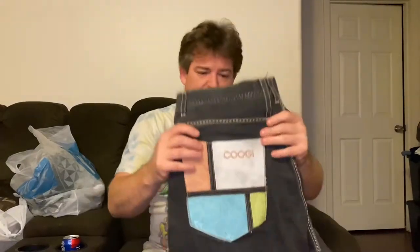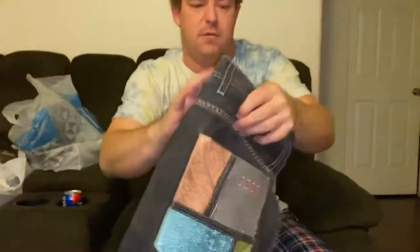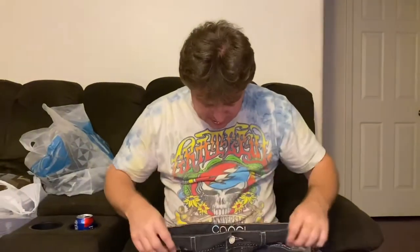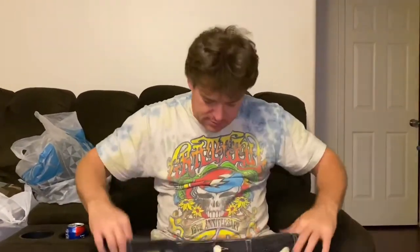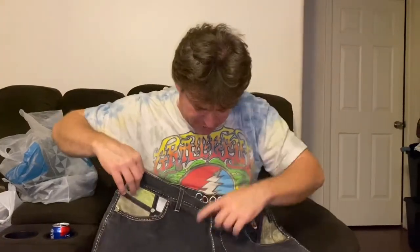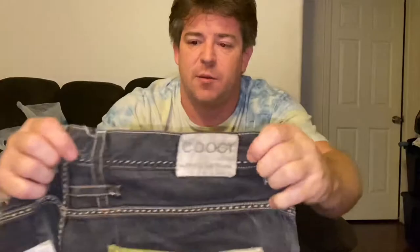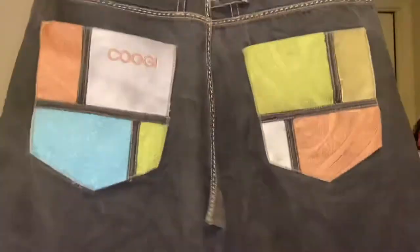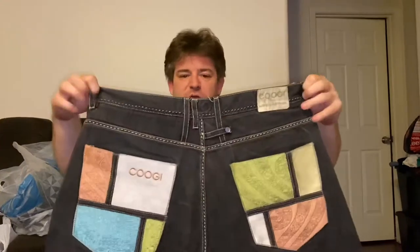A brand that pops up a lot, especially for older hip-hop styles, is the Australian brand Kulti — you'll hear it come up with rainbow sweaters too. These are a pair of Kulti shorts, size 40, with their signature rainbow-colored label. They always have these crazy neon color blocks, all embroidered on the pocket, with a button fly. Very big in the '90s. Looking in the $20 to $25 range.